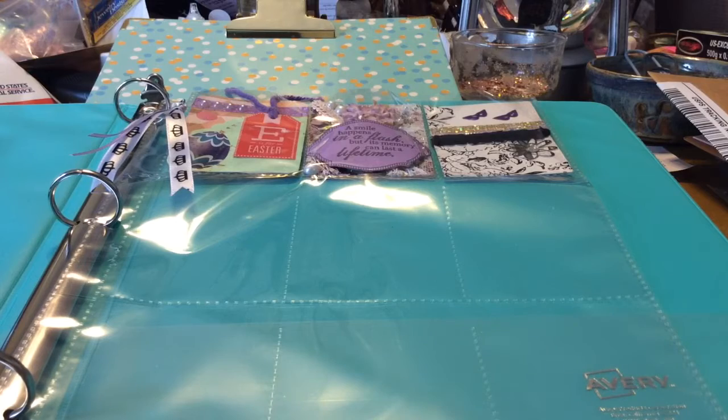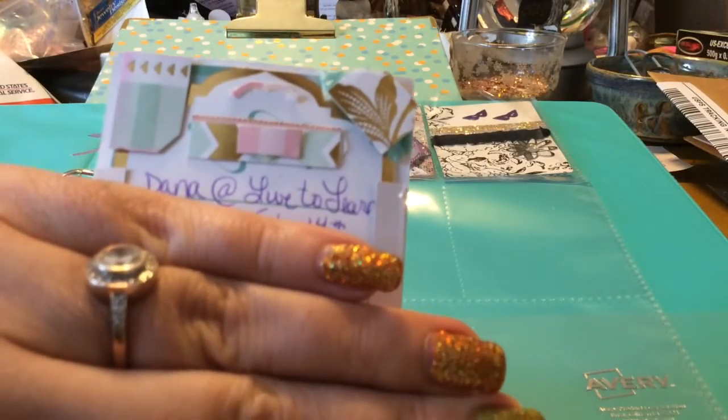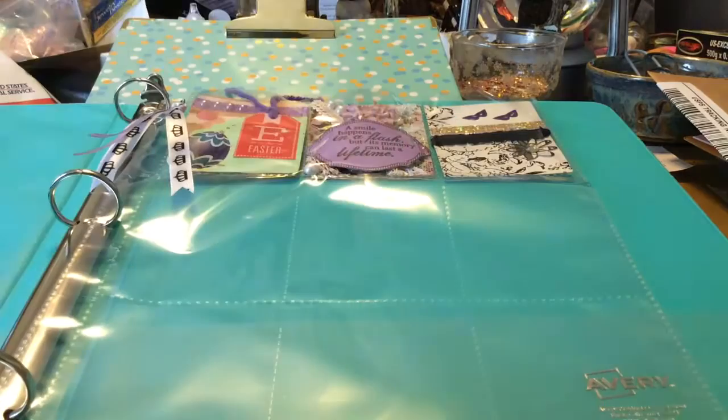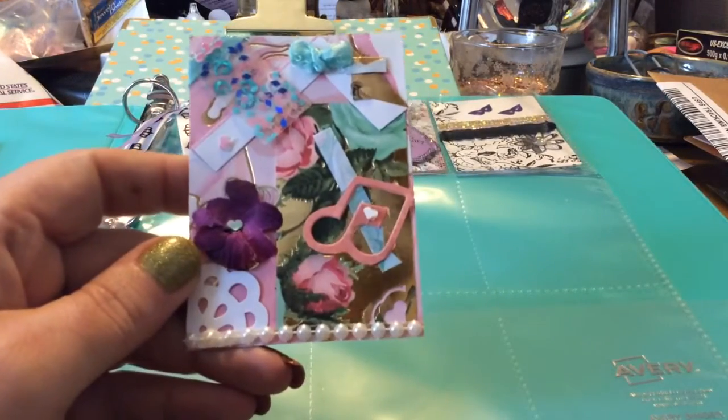I will finish reading that, but she said she loves my straightforwardness — that's what drew her to me. This is before I show you her YouTube channel, Live to Learn, and her name is Dana. Check this out, isn't that gorgeous?